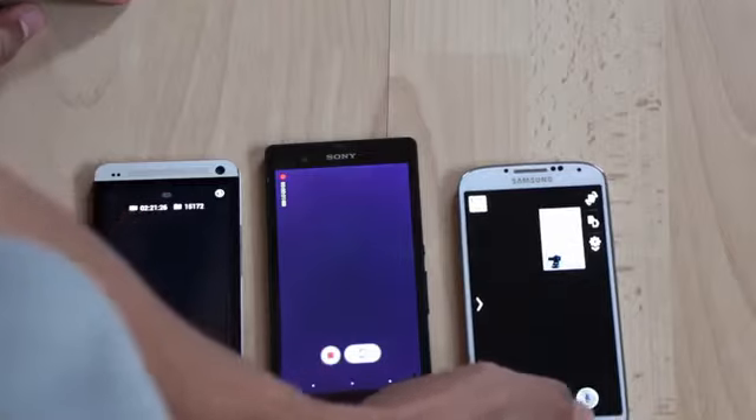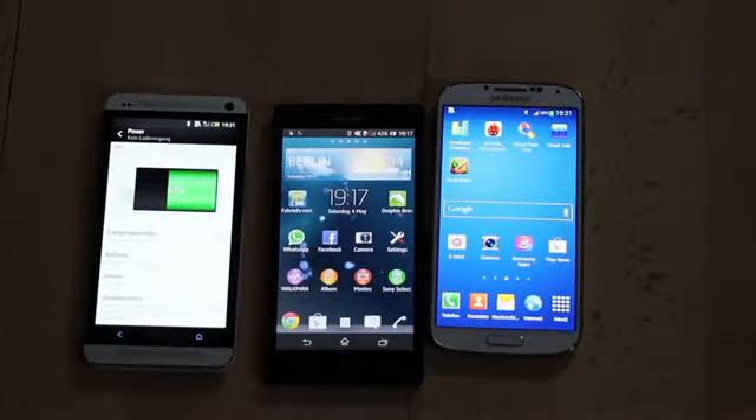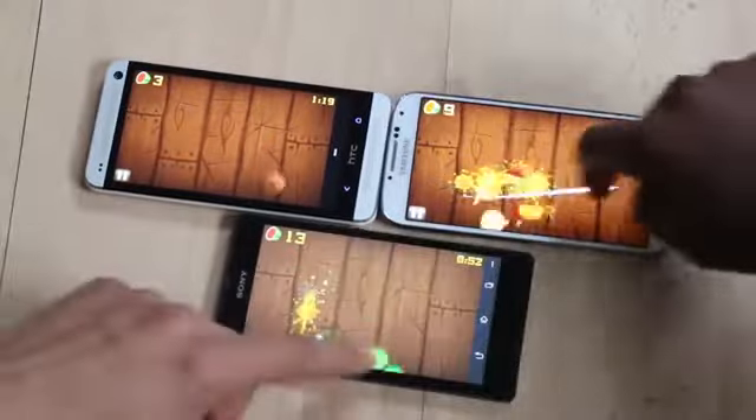For the second part of this test we will film a random clip with the cameras. After 30 minutes of filming, from right to left, here are the results: 80%, 42%, and the HTC One has 53%.